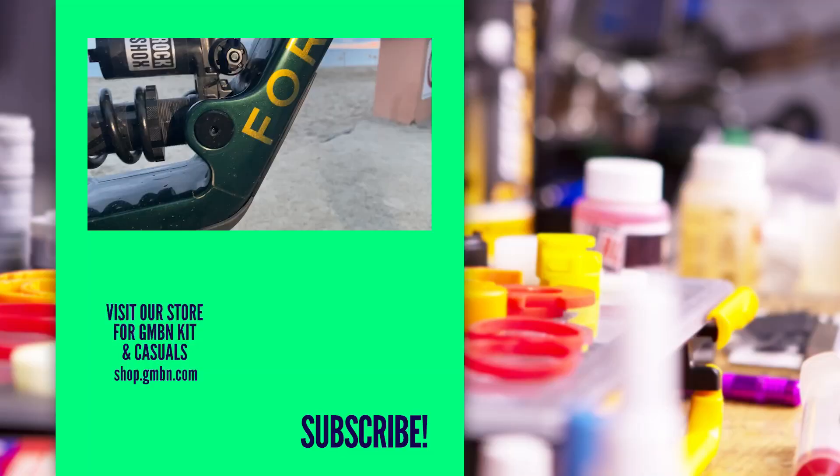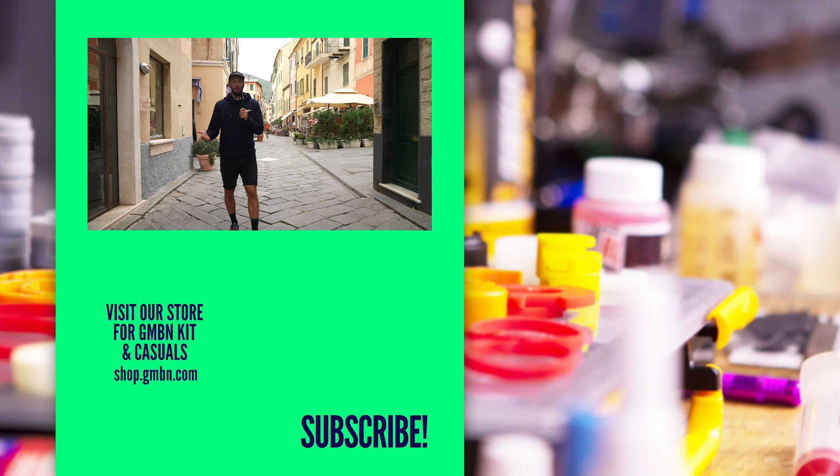There we have it then - some of the hottest tech from the Trophy of Nations here in Finale Ligure. There are some incredible looking race machines. Stay tuned over on GMBN to see a lot of the race action as well as the EWS channel. Thanks very much for watching, everyone.